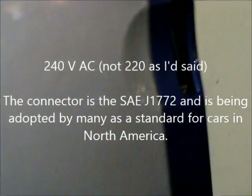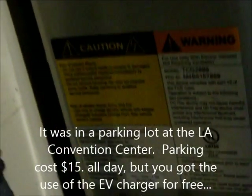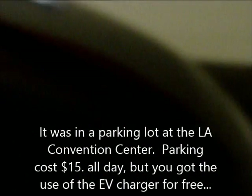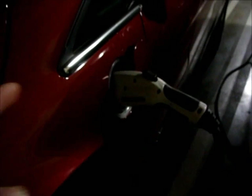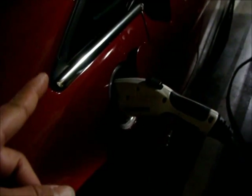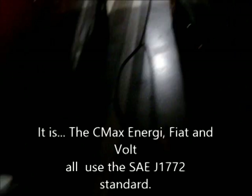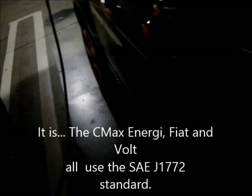This one does not seem to have a price tag associated with it, so it looks like when you plug in, it's free. This is the CMAX Energy, and this connector looks just like the one I have on the Volt. This is a Fiat, and they have the same kind of connector, so that's good.